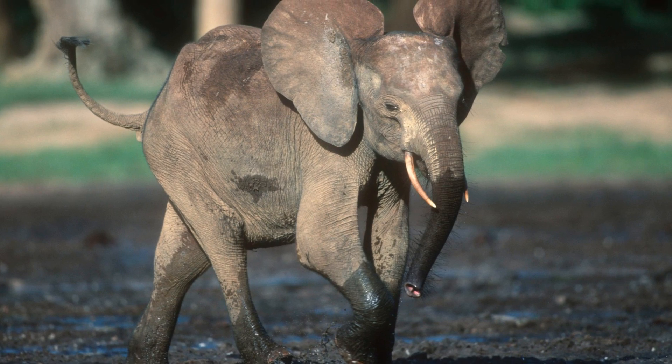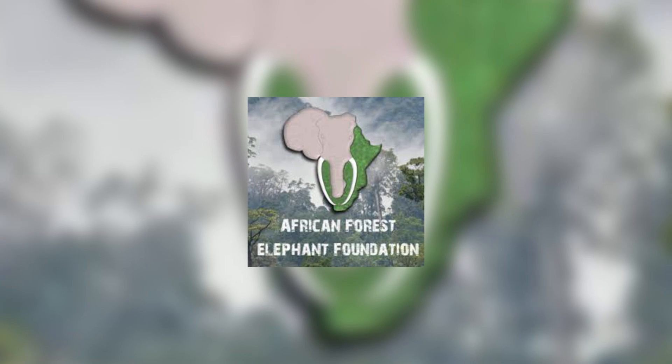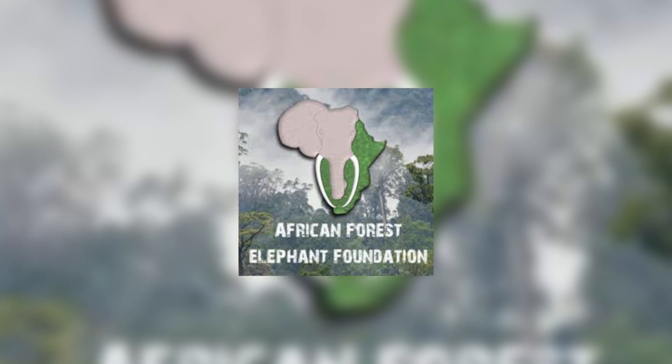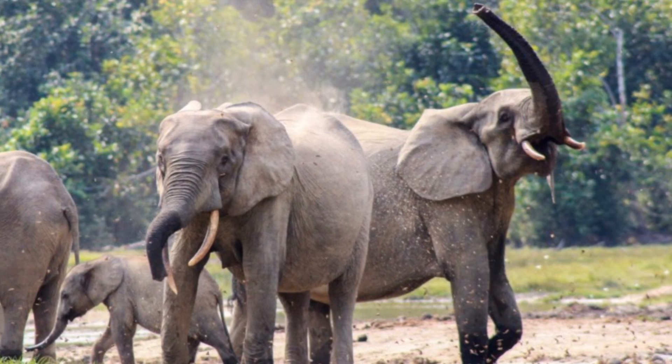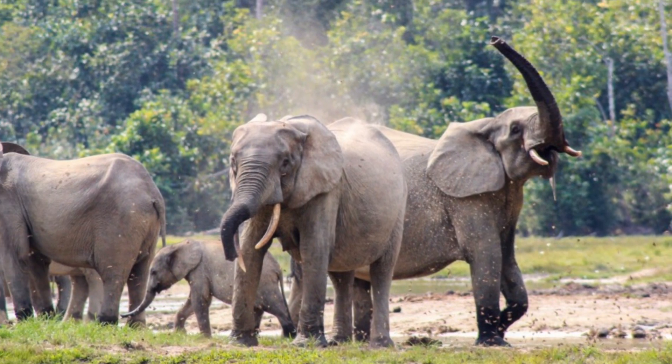There are, of course, ongoing conservation efforts to preserve this species, with organisations such as the African Forest Elephant Foundation working to prevent further poaching and save the animals' forest habitats, and hopefully we are able to stop the decline of this unique, lesser-known elephant before they are lost forever.